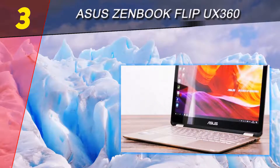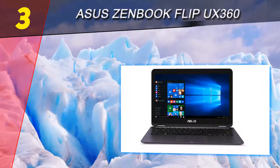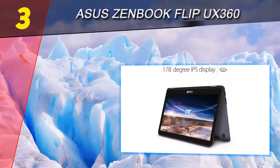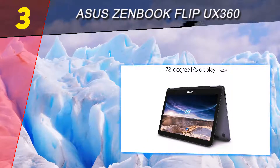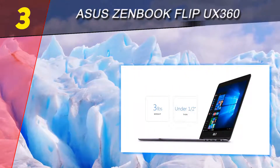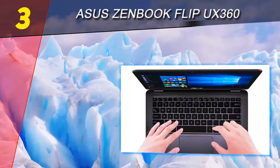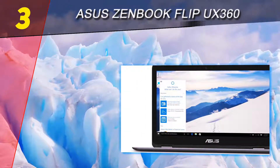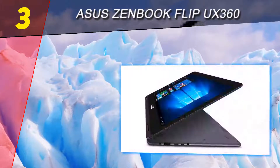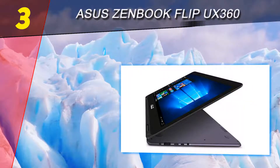Halfway through our list at number 3: the Asus ZenBook Flip UX360. If you're looking for the laptop with the best battery life, check out the Asus ZenBook Flip UX360, which packs in 12 hours of juice. Don't let the slim form factor have you thinking the display is anything but excellent — the sharp touchscreen offers a 1920x1080 FHD resolution that's anti-glare, so images are lifelike and can be seen from any angle.